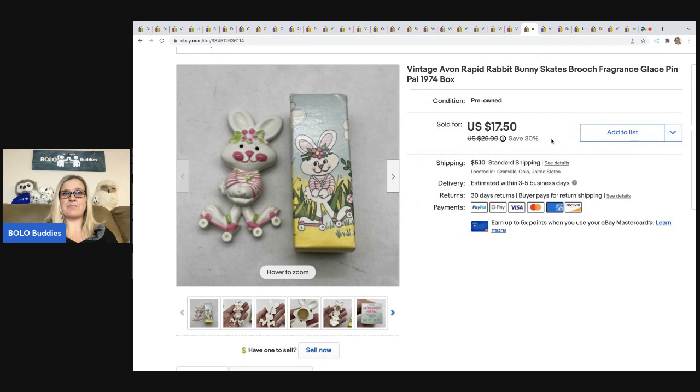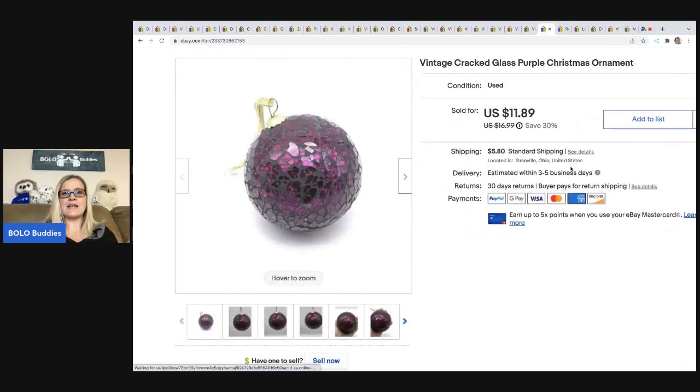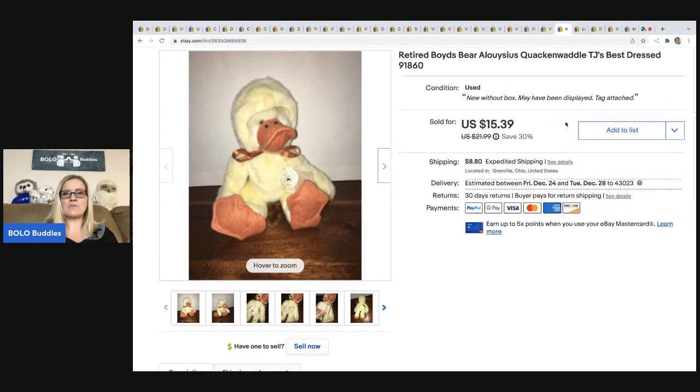The next item is this vintage Avon brooch — a fragrance glaze pen, a super cute little rabbit from 1974 with the original box. Got it at a thrift store for 50 cents, sold it for $17.50, buyer all in for $22.90. I have probably 20 to 30 of these listed and have sold quite a few. The next item is this vintage cracked glass purple ornament from a mystery box. I thought it was cool so I listed it — sold it for $11.89 and the buyer was all in for $18.86.